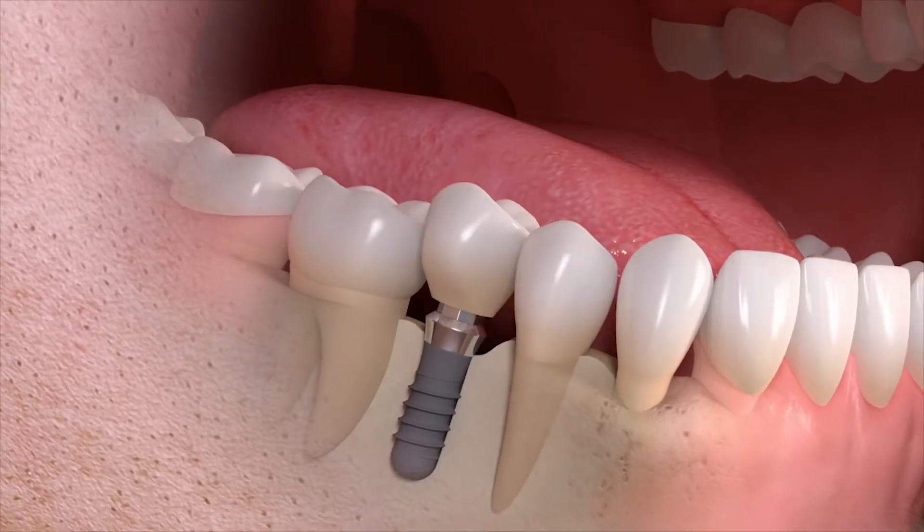We then attach a crown to that implant, which gives you something that's as close to a natural tooth as I think we'll ever get. Patients typically tell us that it feels just like their natural tooth — they can't tell the difference. It brushes, it flosses, it chews and functions, and aesthetically when it's done right, it should be imperceptible from a natural tooth as well.